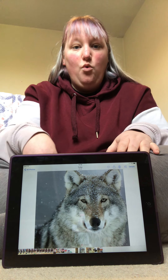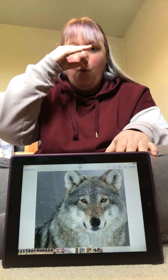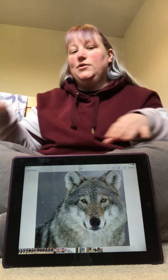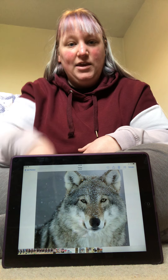A wolf. Wolf. Wolf. Can you sign Wolf? Can you make a wolf noise?